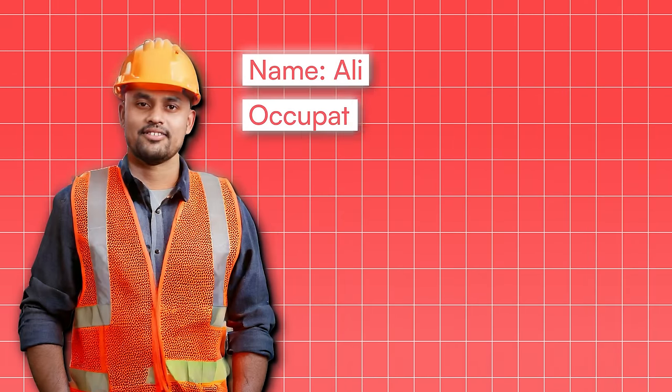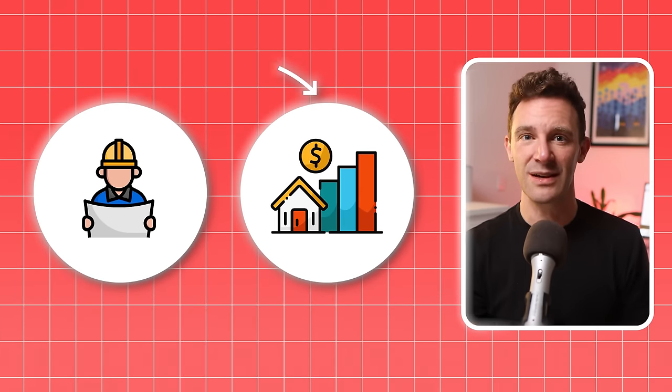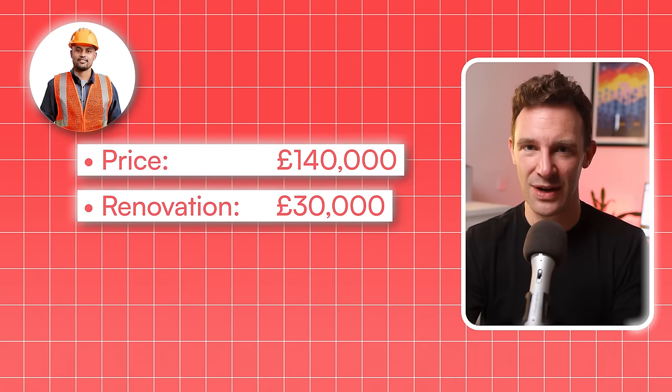But if you feel this passive approach is a bit too slow for you, you might prefer option 2 or 3. Option 2 is to go down the same route as Ali, who spent years working in construction. By the time he'd reached 40 years old, he was sick and tired of spending his days on site. He wanted to use his skills in a different way, so he decided to take the skills he'd developed working for other people and pour them into property investing. With a loan from his brother-in-law, Ali bought a semi-derelict house in Yorkshire for £140,000. It was in rough shape, but he saw the potential, and using their skills, they managed to renovate the property for just £30,000.